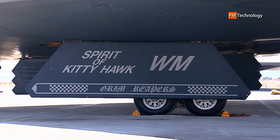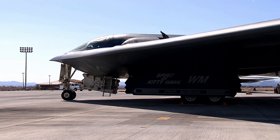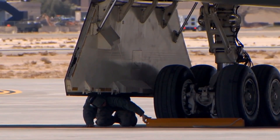Low observability provides a greater freedom of action at high altitudes, thus increasing both range and field of view for onboard sensors. The USAF reports its range is approximately 6,000 nautical miles (6,900 miles / 11,000 km).